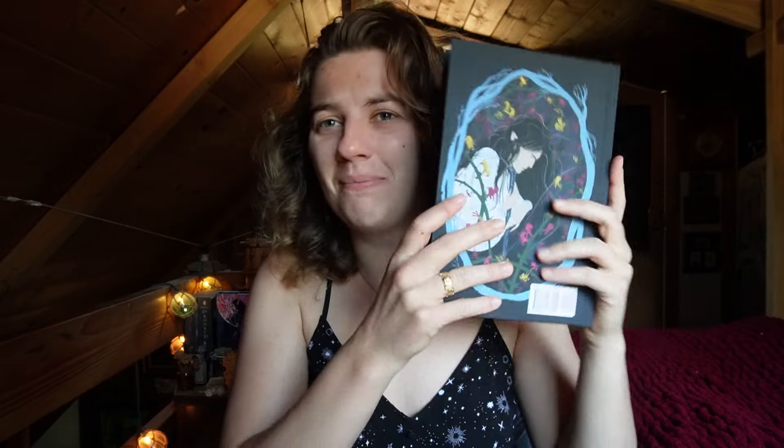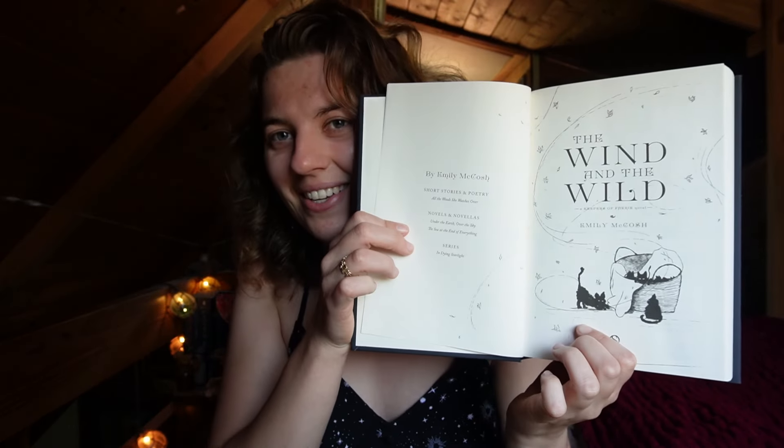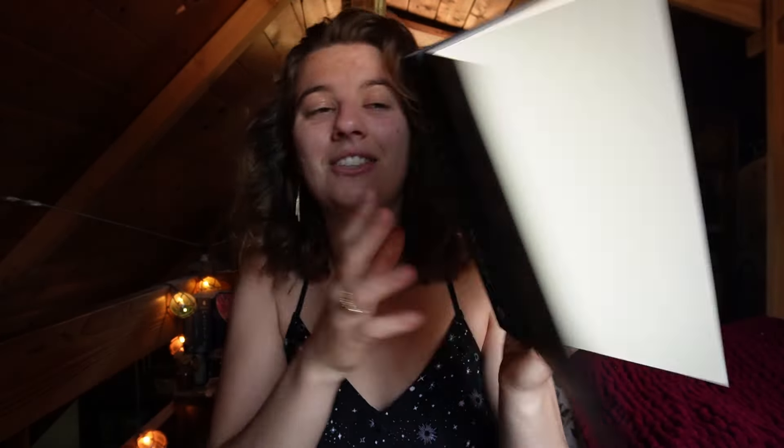That looks fabulous — this printed so well! Oh, and there's Aiden on the back. It's Aiden! Oh my gosh. I think this is pretty much centered too, maybe a little off, but... Oh my gosh, it's so cute.